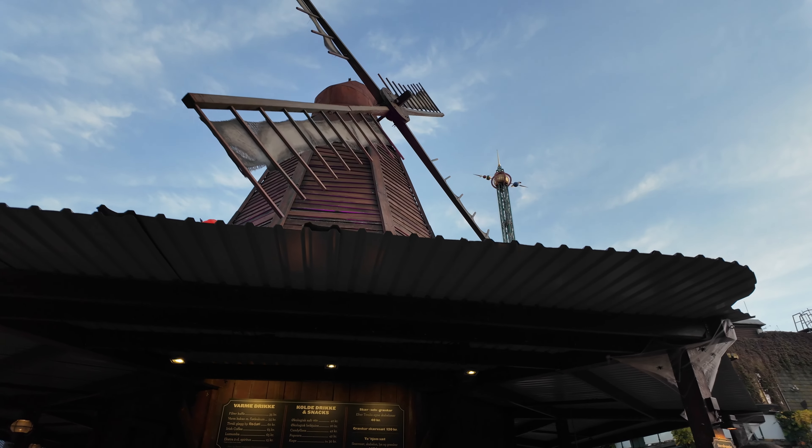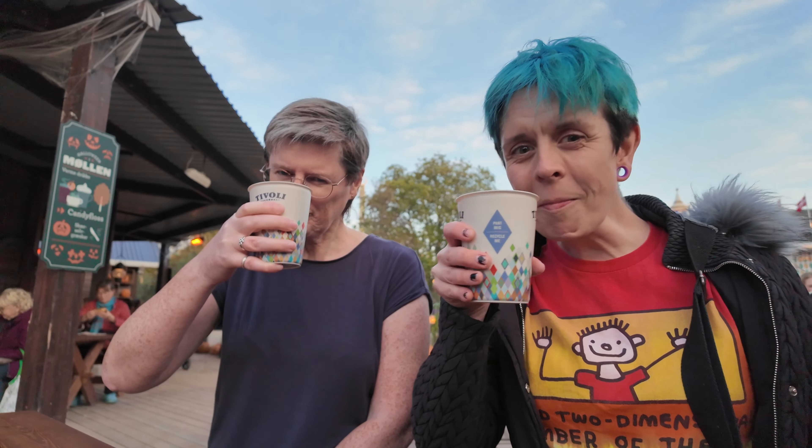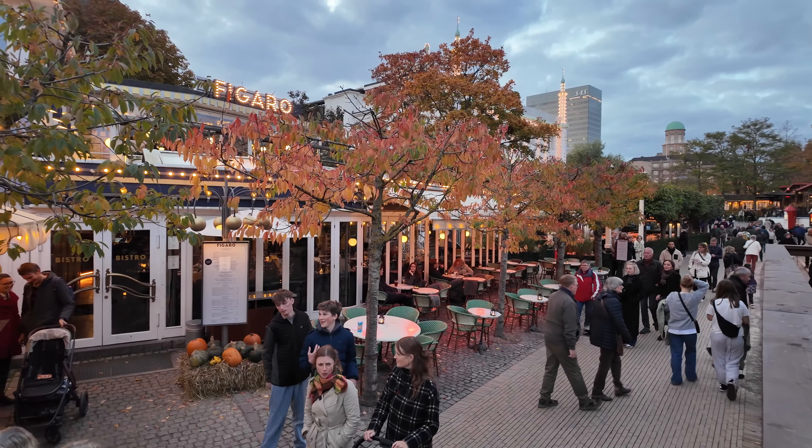Let's go get some glögg, which is mulled wine. They've got some really nice ones over here - definitely a good way to start. Very nice. Look at the autumn leaves and the lights starting to come on.